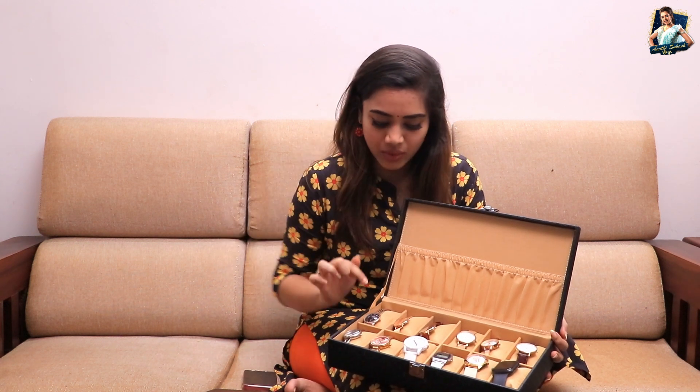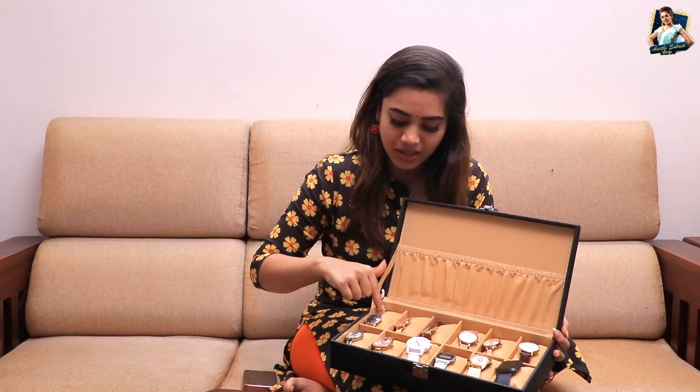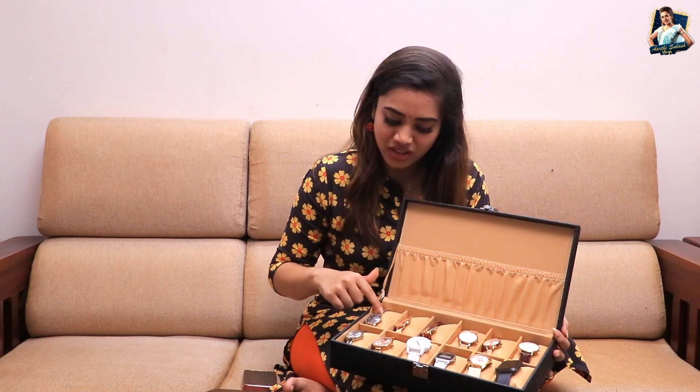Basically, I have a lot of watches. In recent times, I have gotten some great watches. Starting with this one — actually, this is a gift watch.